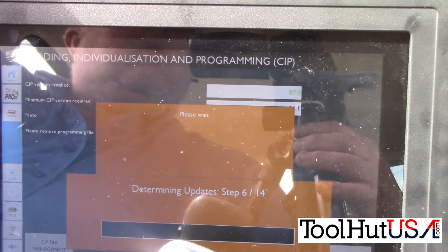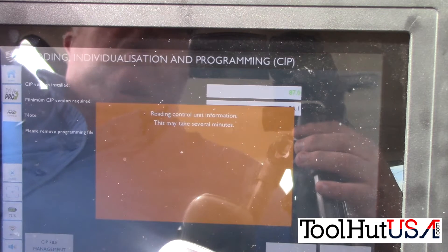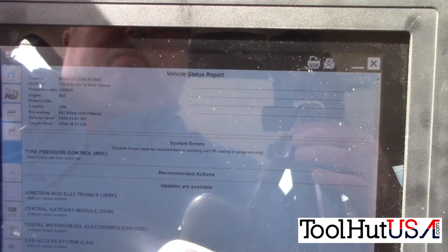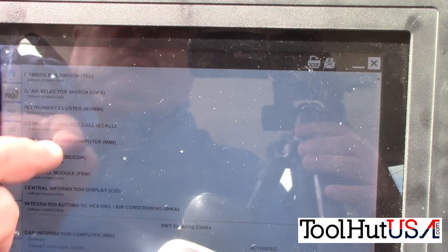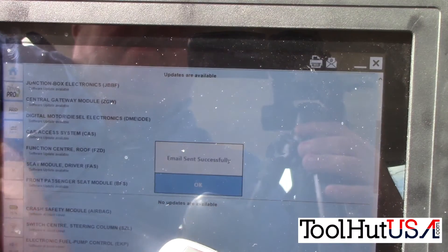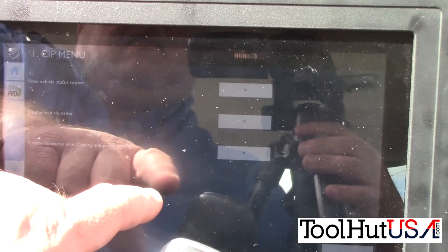All we want to do is update the DME. There's some controversy about just updating one module versus updating the whole vehicle. You'll see that this vehicle doesn't have very many modules that really need to be updated. My original thought was just choose all of them that need to be updated. You'll see it's got like six or seven modules here that need updates — not a lot for this vehicle. The Autologic and the BMW iCom give you a pretty good idea when you choose your measures plan of how long it's going to take. I did email myself the report so I can have it for my records.